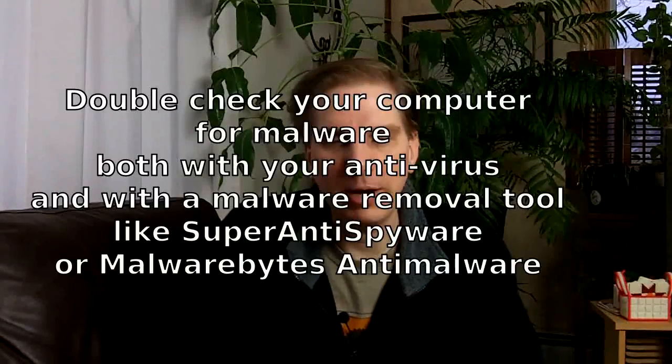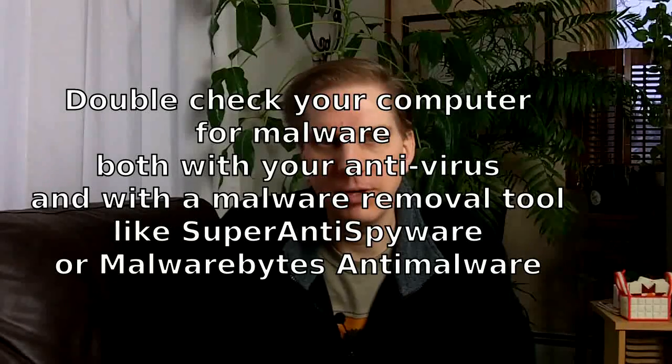Finally, there's also the question of how they got your password in the first place. It could be a sign that there's malware installed on your computer. I suggest scanning your computer with Malwarebytes Anti-Malware or Super Anti-Spyware — both great programs that also have a free option for you to test them out.